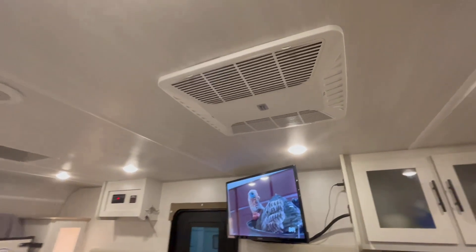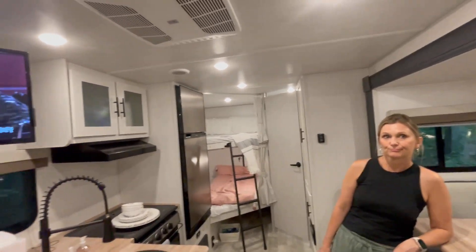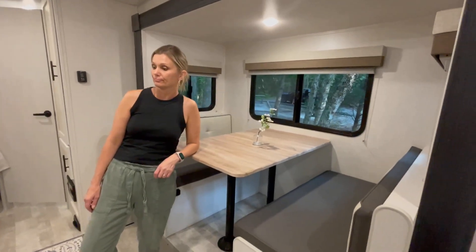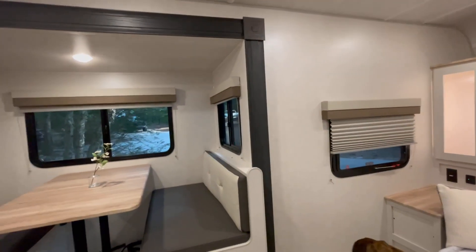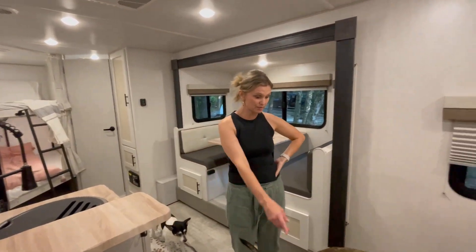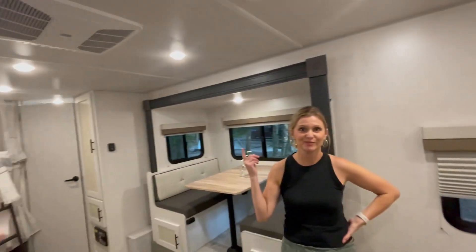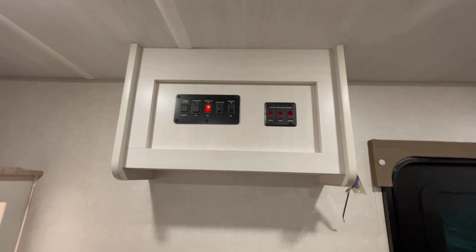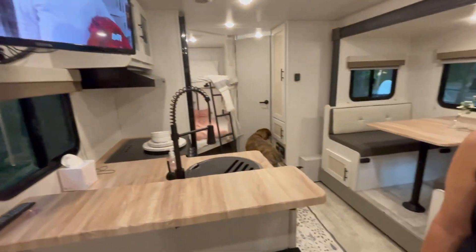The AC actually works really well and is quite quiet. It was 85 degrees when we first got in and after about 20-30 minutes it was 70. There's a little slide out — good size with three windows. More storage under here, and a panel for the inverter. Control panel for everything else: the slide, the awning, porch light, and heat for the tanks so they don't freeze in cold weather. It's a very well-equipped little rig.